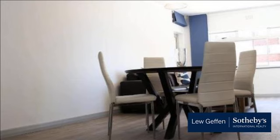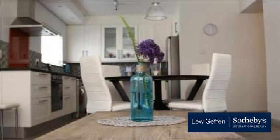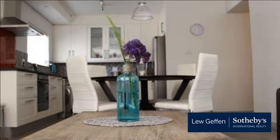Monthly rental at R22,000. For more information on this property or to arrange a viewing, please contact us.